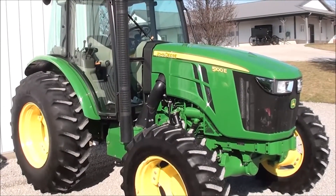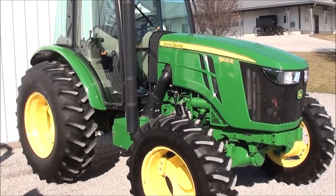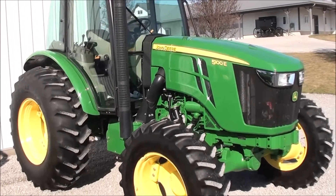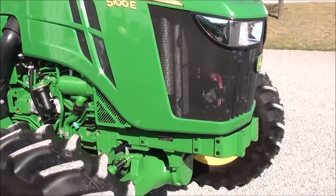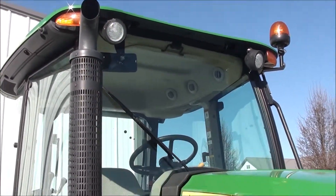They're showing you a 2016 John Deere 5100E tractor. It's a four-wheel drive tractor with cab, heat, and air. The tractor has just under 800 hours on it — it's a very clean, very nice tractor. Paint is in excellent condition. There's a beacon warning light on the top of the cab as well as work lights.